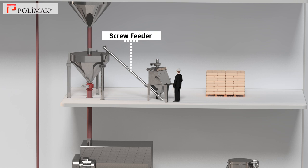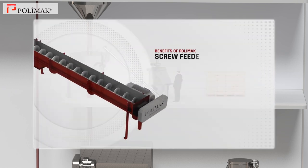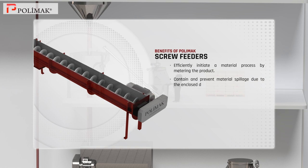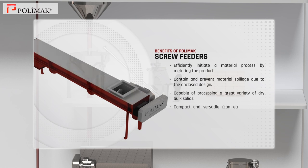Screw feeder. Polymoc screw feeders efficiently initiate a material process by metering the product. They contain and prevent material spillage due to the enclosed design and are capable of processing a great variety of dry bulk solids. These feeders are compact and versatile as well as easy to install and maintain.